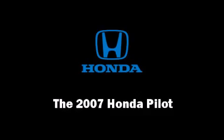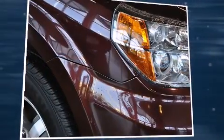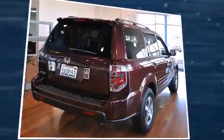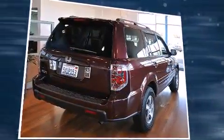Outstanding design defines the 2007 Honda Pilot. It features a front-wheel drive platform, an automatic transmission, and a 3.5-liter six-cylinder engine.